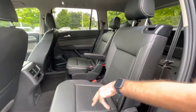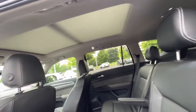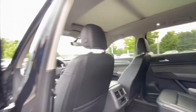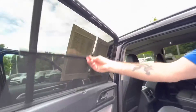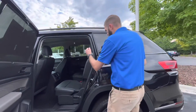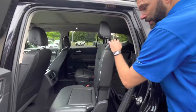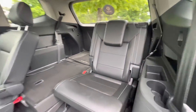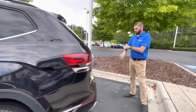USB-C and 115-volt charger back there. You are going to have the little sunshades back here too — even though you have that privacy glass from the factory, you have the sunshades as well for a little extra UV protection. Extremely easy access to that third row, and it shows you just how easy it is to put that third row up.